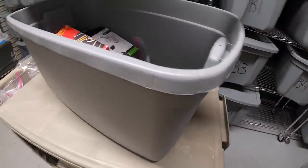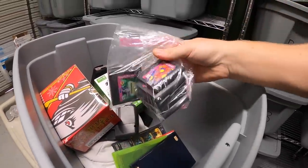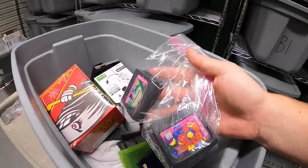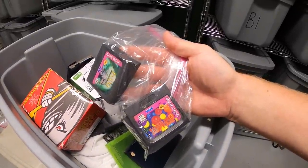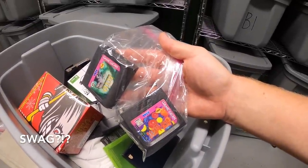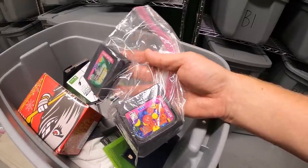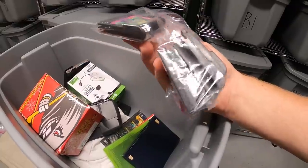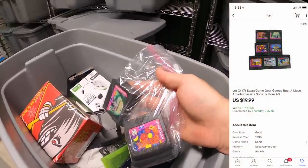Next, pulling the whole A6 bin since I sold several things out of it. First is a lot of Sega Game Gear games — when I made the listing I typed 'Sega' but it auto-corrected to 'Swag', and I thought I changed it but it auto-corrected again. So this was listed as 'Swag Game Gear games' but they still sold. There are seven of them and they sold for $19.99 free shipping.